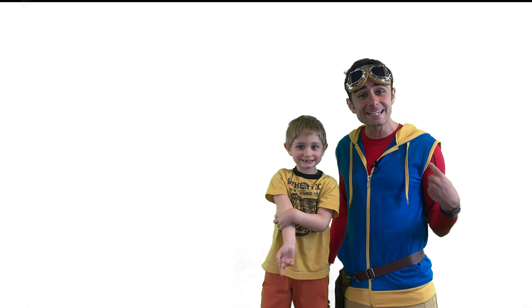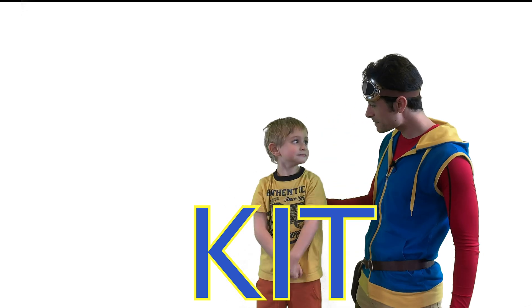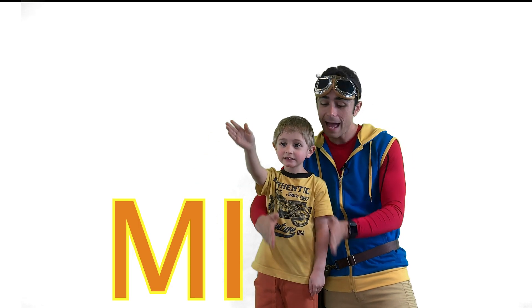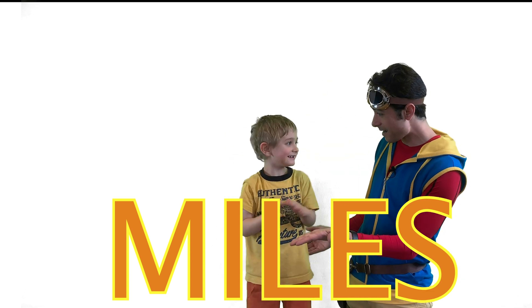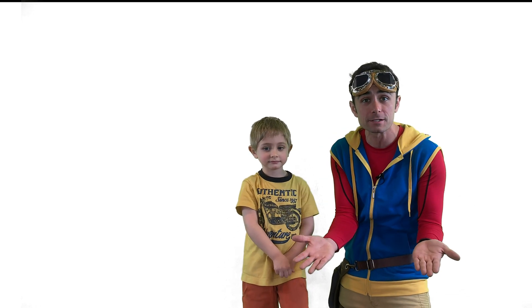Hey kids, it's me, Kit. K-I-T. And should we spell your name? Yeah, we spell M-I-L-E-S. Miles, good job! Spelling is so fun, kids, and you should practice the alphabet at home with your parents.